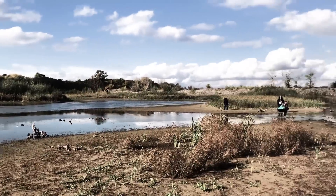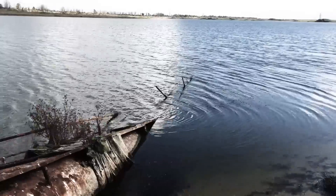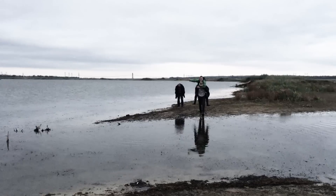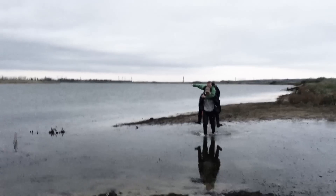The cooling pond of the Chernobyl nuclear power plant was once a huge lake, more than 11 kilometers long and two or three kilometers wide. Now that the water level has dropped so significantly, there are many islands and we wanted to go fishing on one of them.